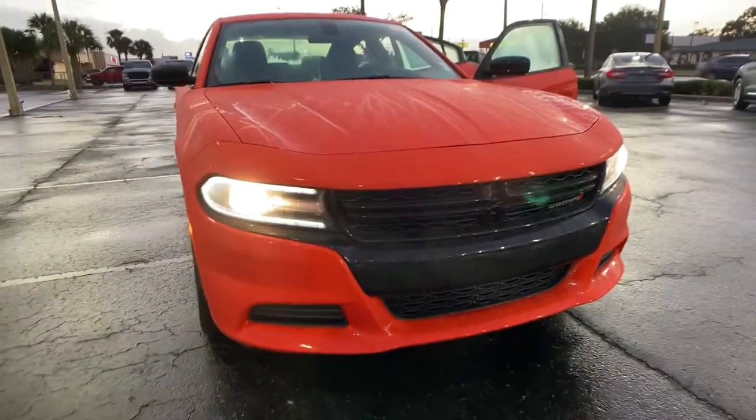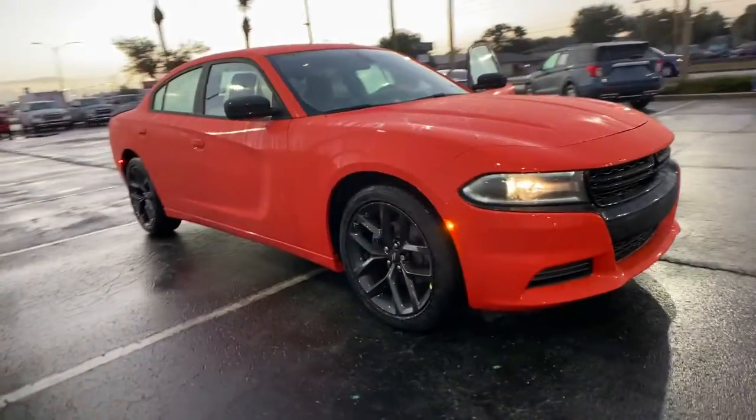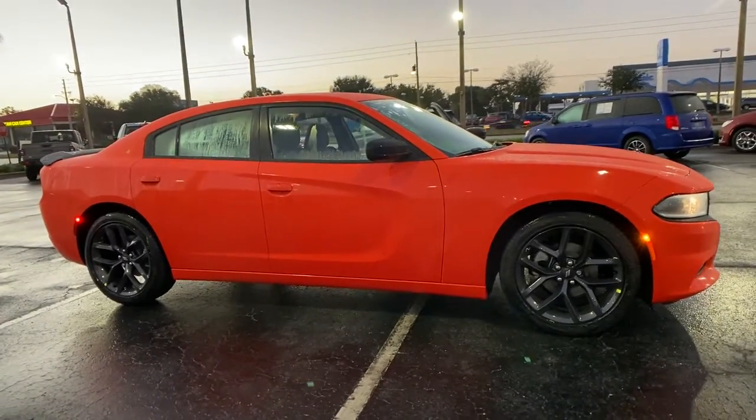Look no further than the 2021 Dodge Charger. The Charger delivers all the power and excitement you want in a muscle car, and the safety features and convenience you need for the daily drive.